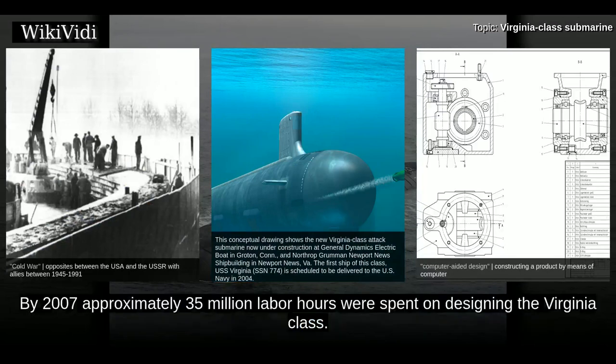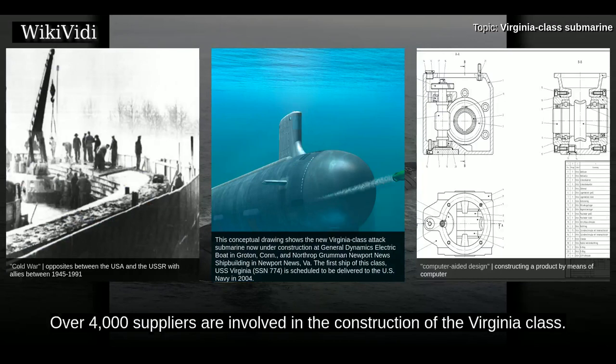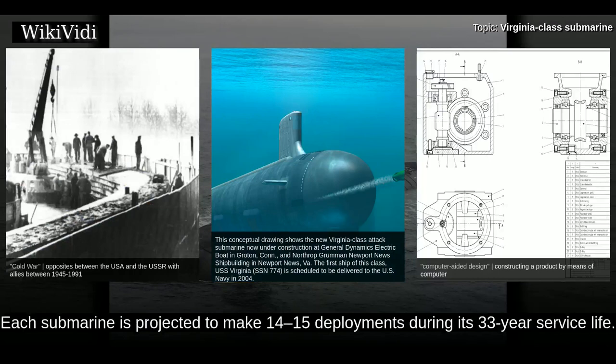By 2007, approximately 35 million labor hours were spent on designing the Virginia-class. Around nine million labor hours are required to construct a single Virginia-class submarine. Over 4,000 suppliers are involved in the construction, and each submarine is projected to make 14–15 deployments during its 33-year service life.